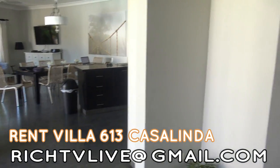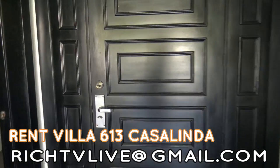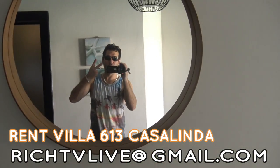Five-bedroom, six-bathroom villa. Let's see what it looks like outside. Yo, what's up Rich?